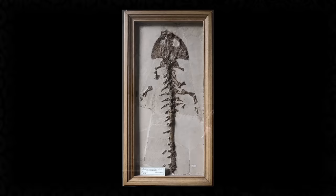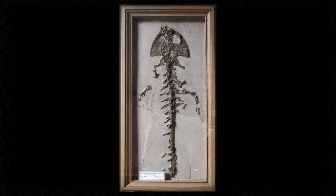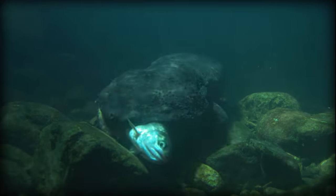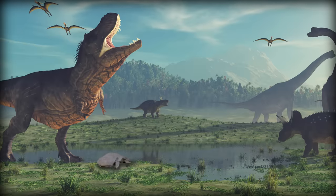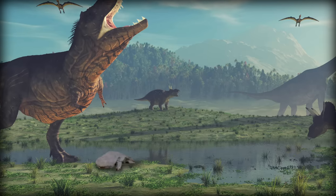The Cryptobranchidae family has been around for a long time, and there are fossils of their ancestors that are over 160 million years old. Based on those fossil records, we know that in all this time, giant salamanders haven't changed very much, and still closely resemble their ancient ancestors. Due to this lack of change, they were likely deemed not scary enough to make the cut for any of the Jurassic Park movies, which is a real shame.